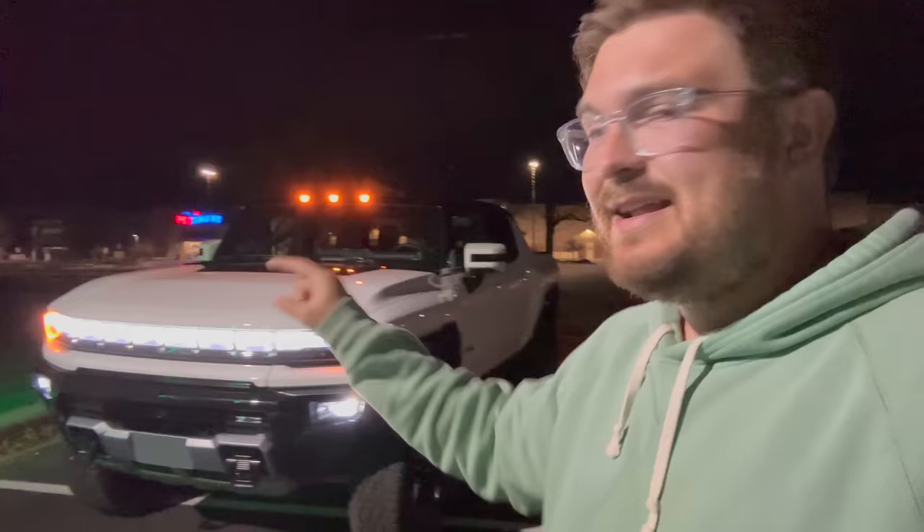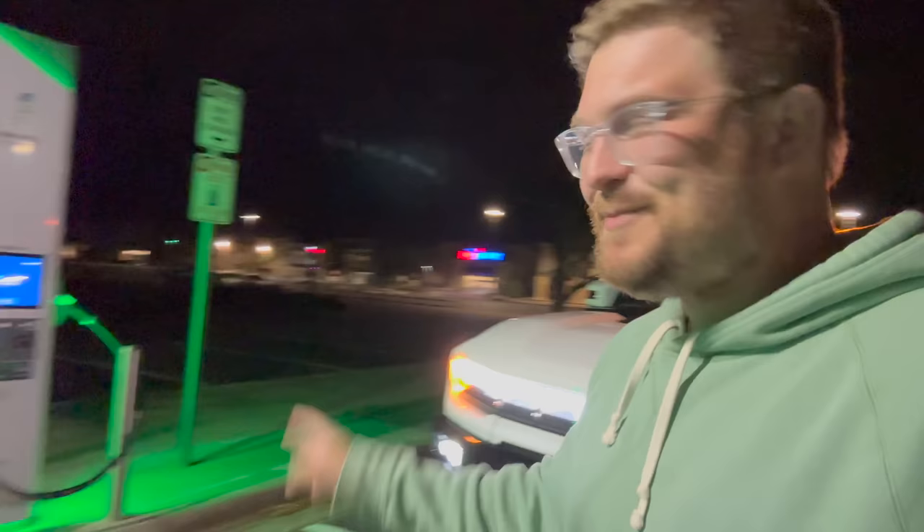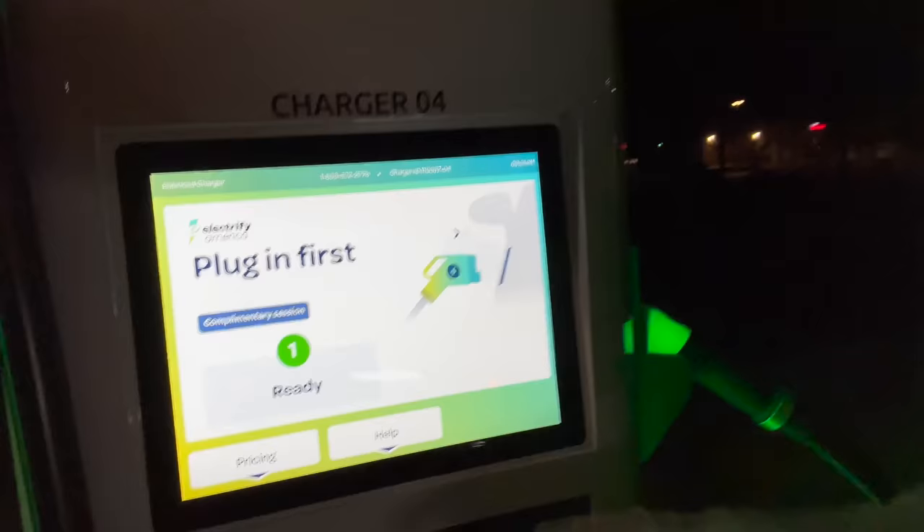Let's see how many kilowatt hours it takes to fill this thing up. Of course there are always losses, but you have to pay for those losses. All three of these stations here — one, two, and three — are paid stations. But this one I just noticed: this is EA's worst nightmare. This one says complimentary session, which means I can just plug the Hummer in and it's not going to cost anything.